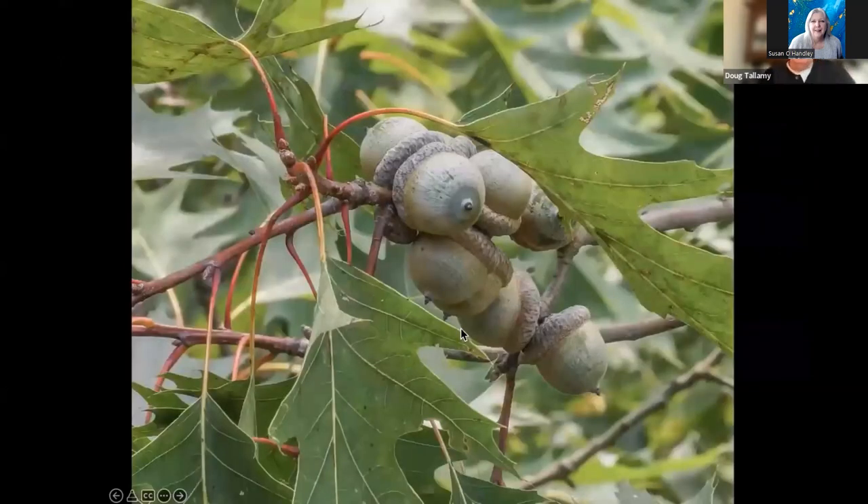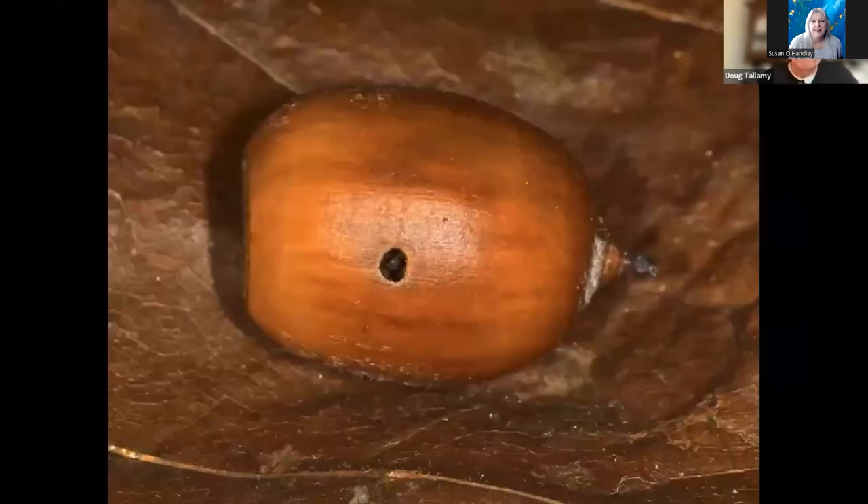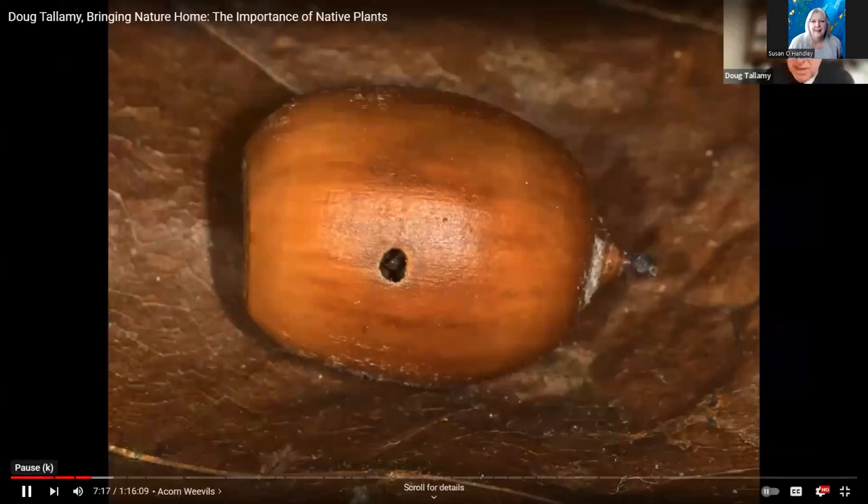Why do they spend two years underground? Because it takes red oak acorns 18 months to complete their development. So if they came out the very next year, there wouldn't be enough acorns for them. But once they leave the acorn, that leaves a hole — a true vacuum. And you know that nature abhors a vacuum.